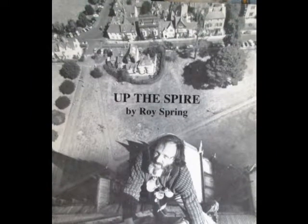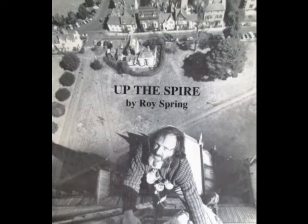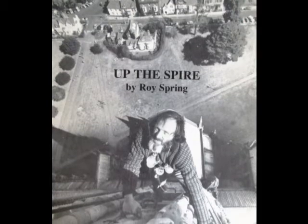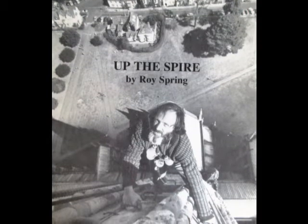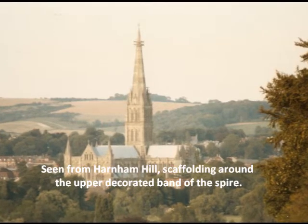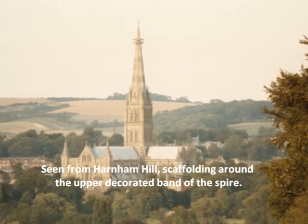I wonder now, when Roy Spring made his assessment of the spire and they started that humongous job of repair works on the entire spire and tower of our cathedral, just how long they envisaged the work might last.